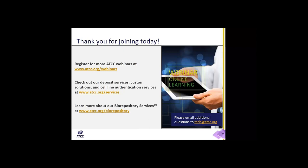Our next question is: what is the estimated maximum capacity of the repository in Gaithersburg, Maryland? Gaithersburg can hold approximately 5 million specimens, and the Manassas facility can hold approximately 65 million specimens. So we have a lot of space to store customer material.